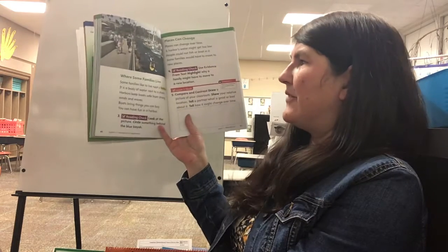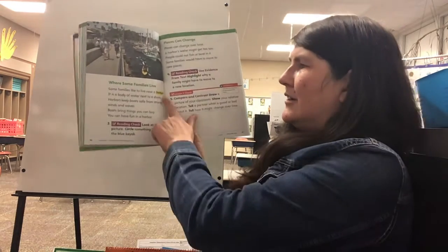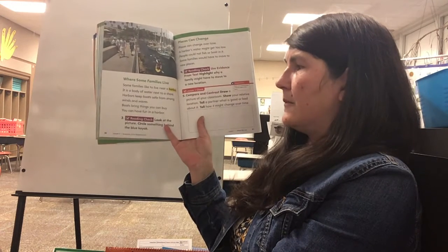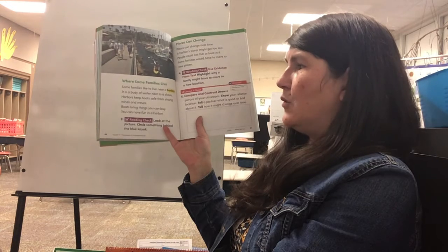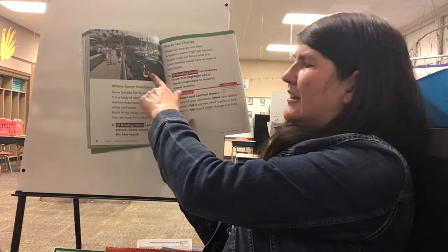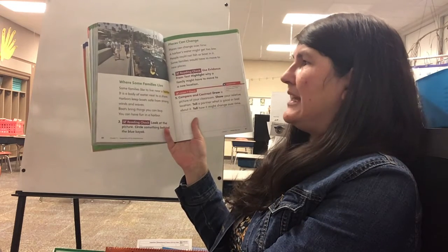On page 86 it says 'Where Some Families Live.' Some families like to live near a harbor. Harbor is in yellow — a harbor is a body of water next to a shore. Harbors keep boats safe from strong winds and waves, and boats bring things you can buy. You can have fun in a harbor — see they're kayaking.